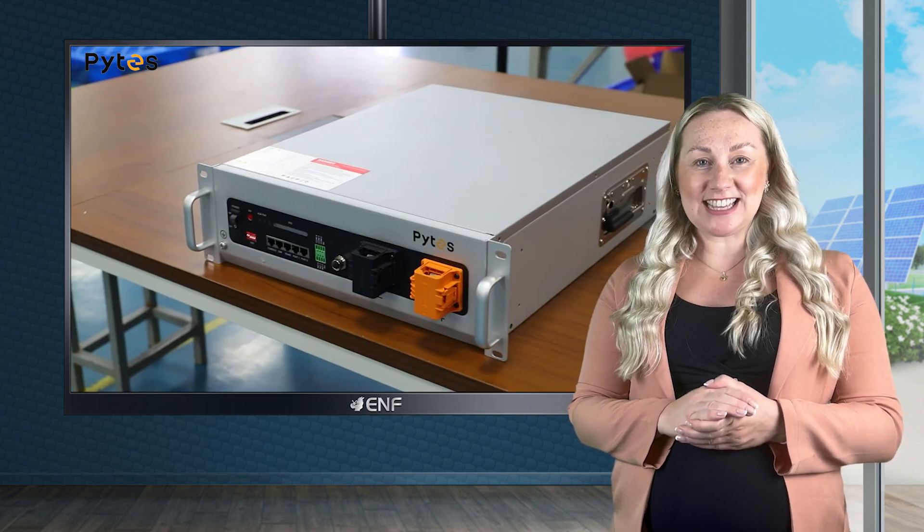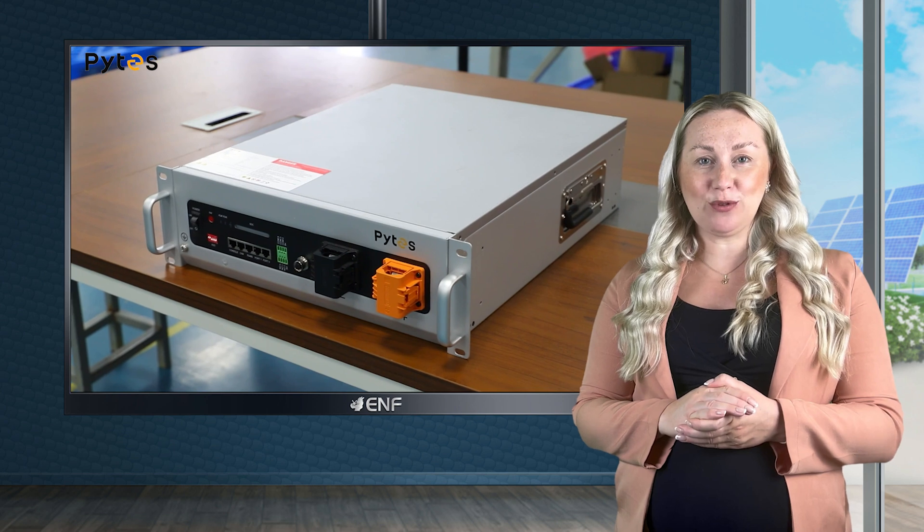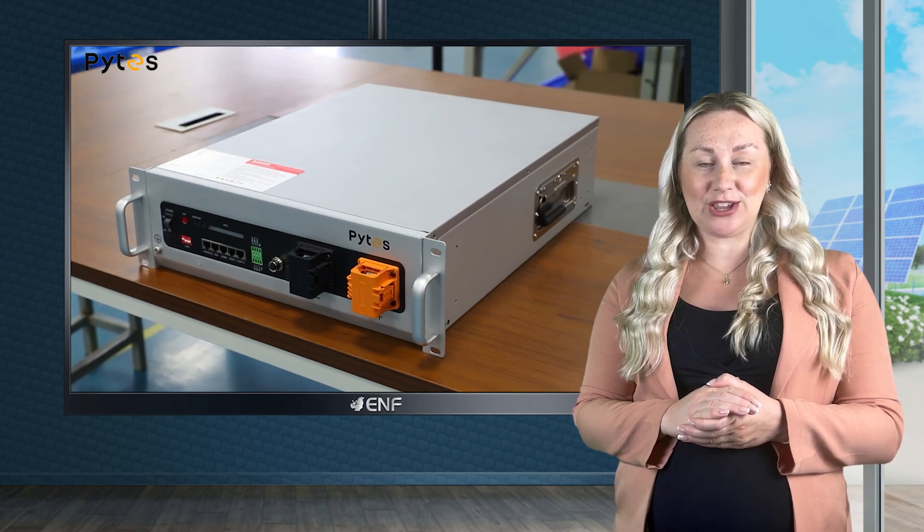Installation is a breeze thanks to the included accessories that support both wall and ground mounting options, simplifying the setup process. It seamlessly integrates with most inverters on the market, including trusted brands like SMA, Deye, GrowWatt, Solis, and more.